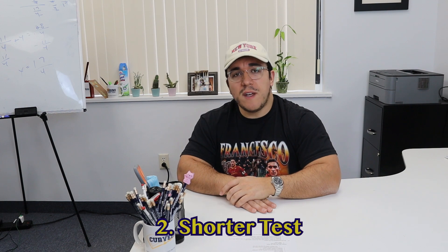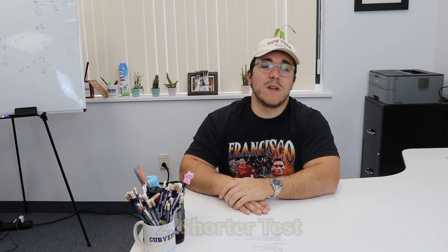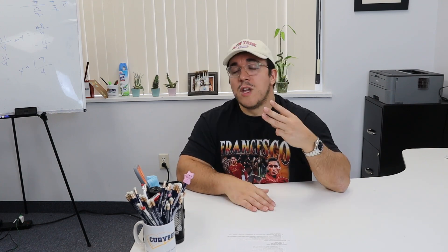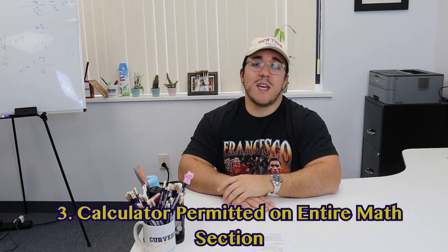Number two, the SAT is going to be significantly shorter — about two hours long instead of the traditional three-hour test we have now. Number three, you're going to get a calculator on the entire math portion. Right now you do not get a calculator for section three, but on this new version you will. They'll actually include a calculator in the app, so you don't even need to bring your own — though you still have that option.